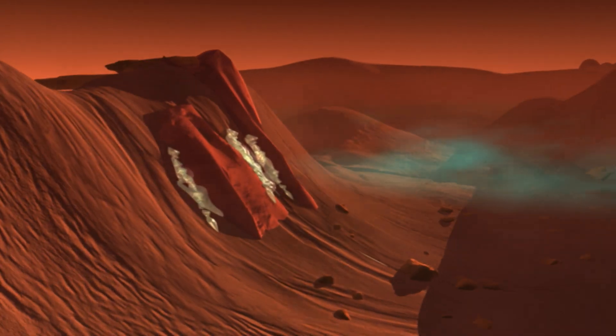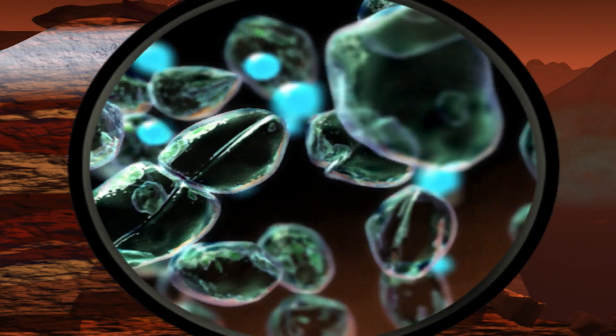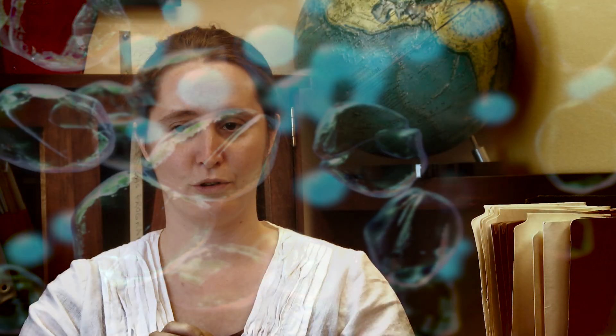So if you want to have a sustained long-term human presence in space, it's very likely that you're also going to need to figure out how to get microbes to be able to grow in space. Human beings, although we don't think of it very often, we really depend on microbial life.